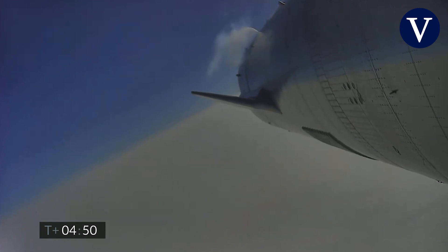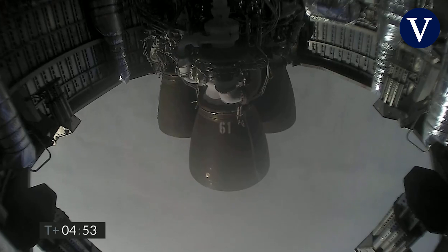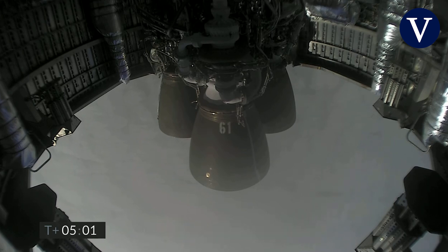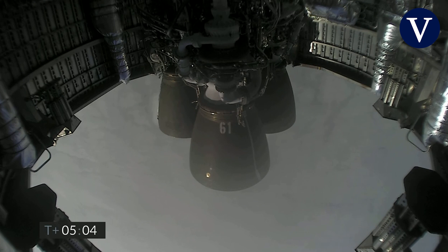A reminder of the phase coming up: as we get ready for landing, we will light three Raptor engines and flip the vehicle from horizontal to vertical. If things look good, we will shut down one Raptor engine and then possibly a second one, and land on a single engine in the landing zone.